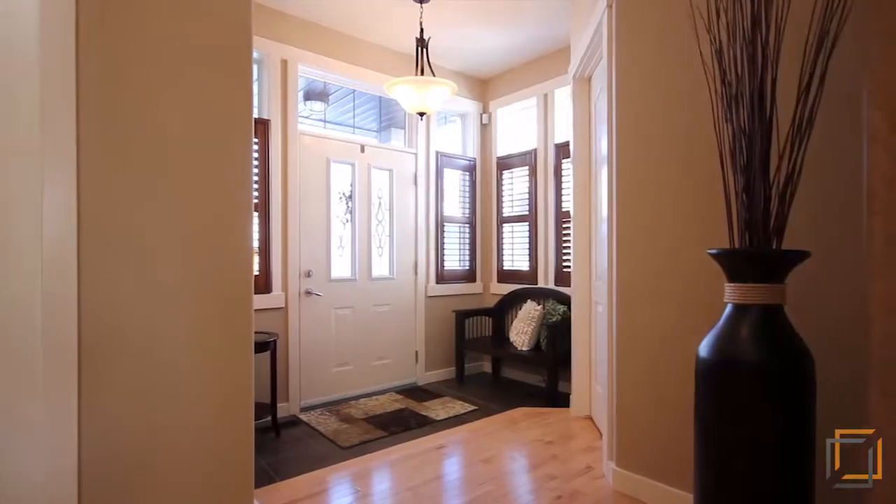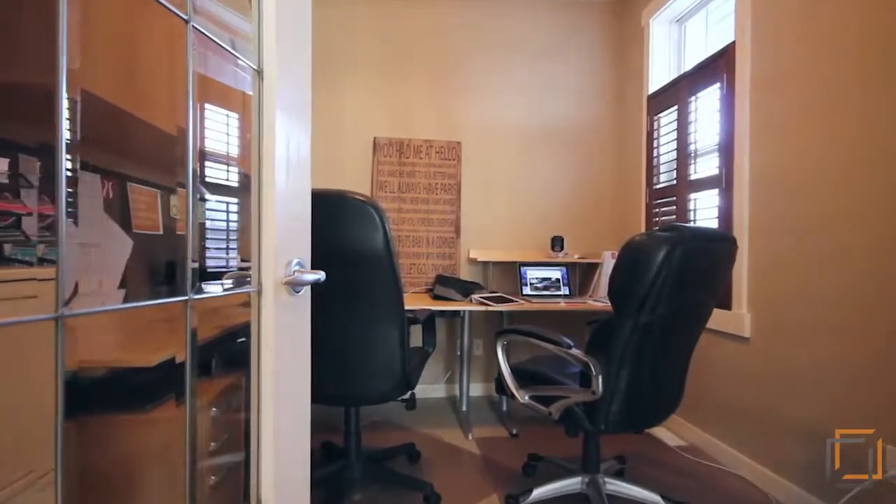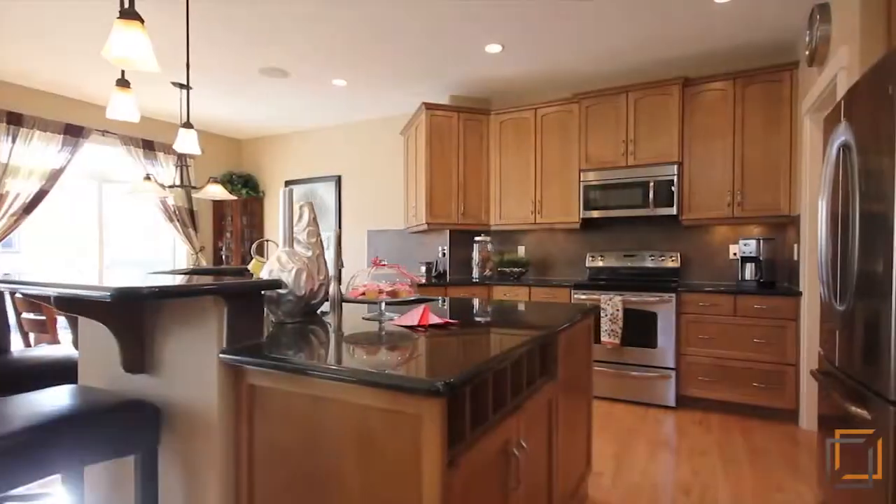With 9-foot ceilings and beautiful hardwood flooring throughout, as well as a main floor den, this home has an inviting charm to it, perfect for you and your family.